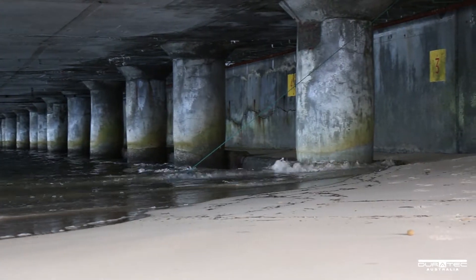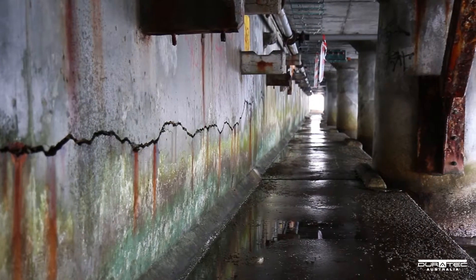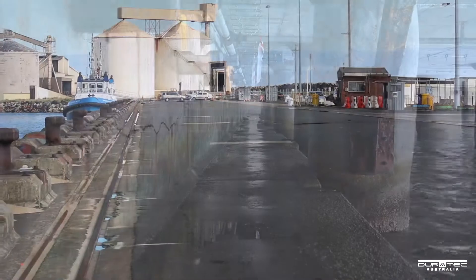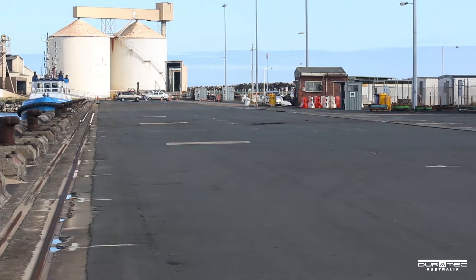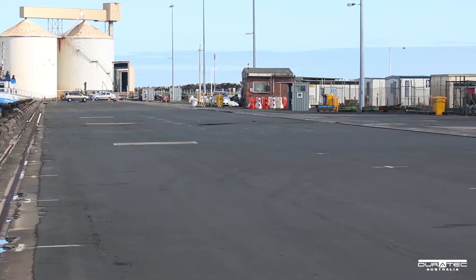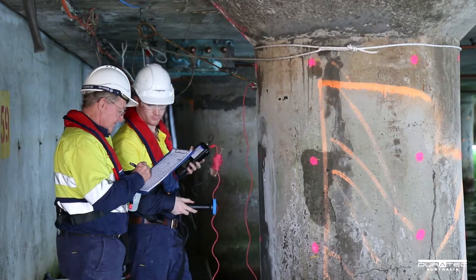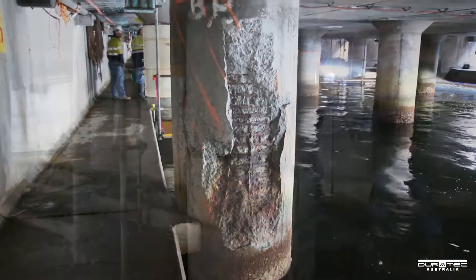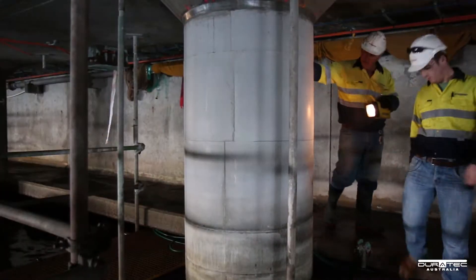This ongoing project will also include a review of the land-back reinforced concrete retaining wall and a geotechnical review and remediation of the land-back embankment. Duratec's technical knowledge and experience in remediation of marine structures has again been realised by delivering these projects successfully for the Bunbury Port Authority.